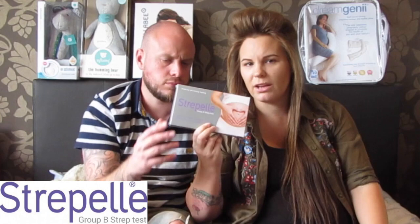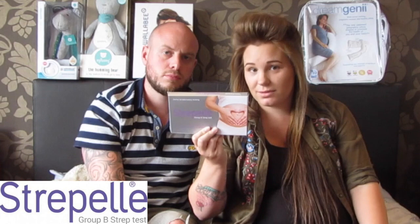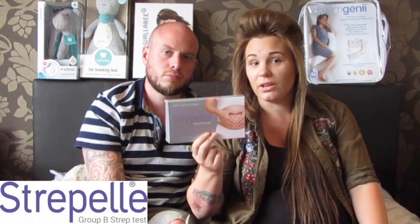This next item is a Group B Strep test — I need to do it this week. I tried a couple of weeks ago but it had to be at 35 weeks and I'm 37 now. If you're in America you get these done automatically, but here in the UK it's not routine. If you don't know about Group B Strep, do your research — it can be life-threatening for babies if a mum passes it on. It can be transferred by C-section or vaginal birth. It's two little swabs you do, send them off, and get your results. It's not a big deal if you have it, it just means extra precautions are taken when you're giving birth.